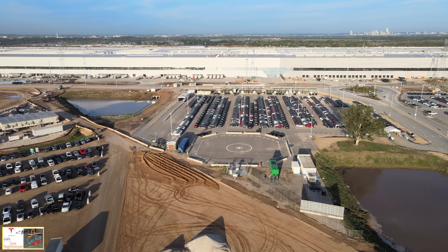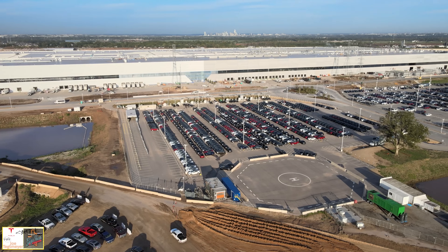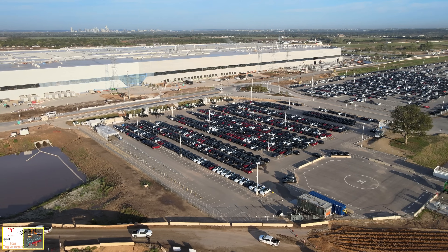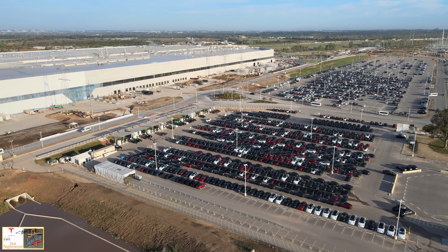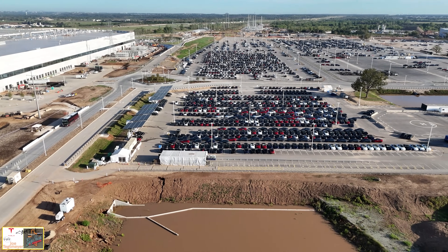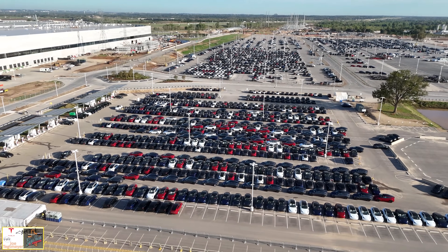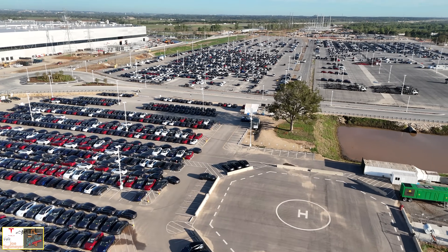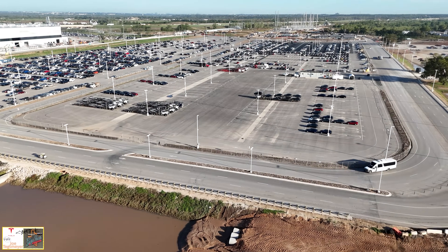Approaching the testing and calibration lot, one of the most noticeable things is just how many Model Ys are here — they're overflowing into the drive spaces between the parking lots. We're not seeing the full ramp yet; I think that will be coming sometime next week. Pretty soon we'll start seeing these vehicles relocated over to the outbound lot in the upper right side of the screen. This is a good lower-end view of how the entire testing and calibration lot looks today, with the water detention pond full from those rains.